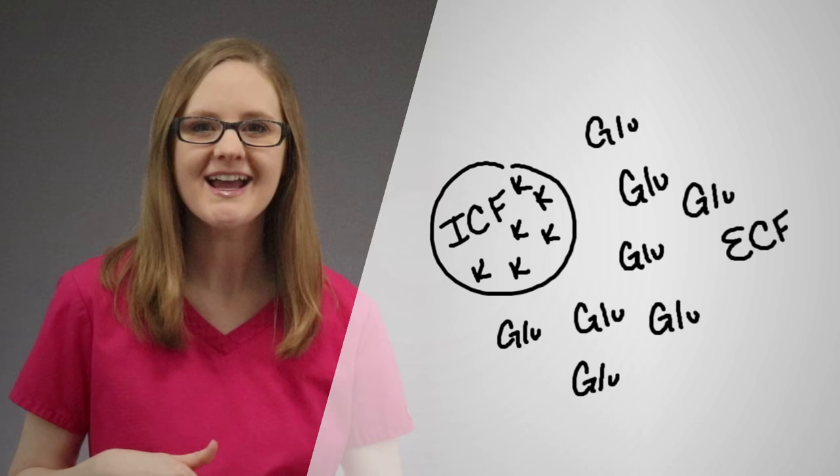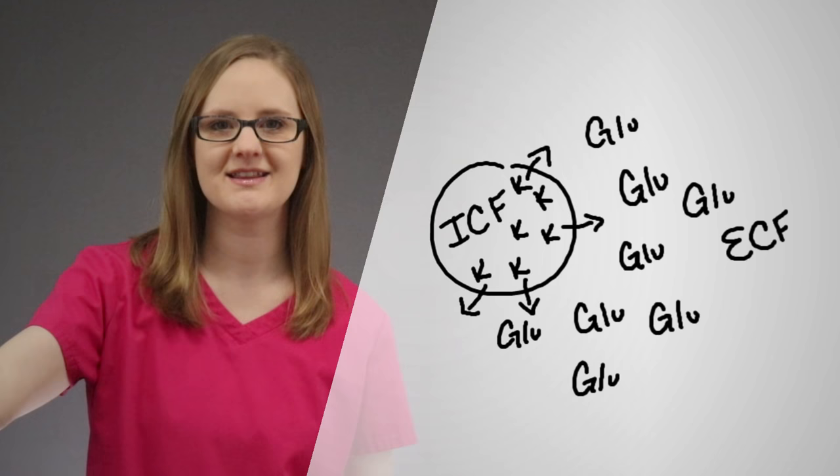So potassium then moves outside of the cell to see what all the fuss is about. Let's say you have a patient with hyperglycemia, meaning their blood sugar level is high. What do you think is going to happen with that potassium level — will it increase or decrease? The potassium level will increase, because potassium will have moved outside of the cell, which raises the potassium level. The potassium isn't hiding away in the cell anymore; it's moved outside to join that glucose party.